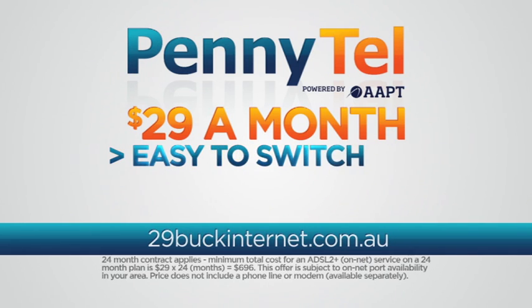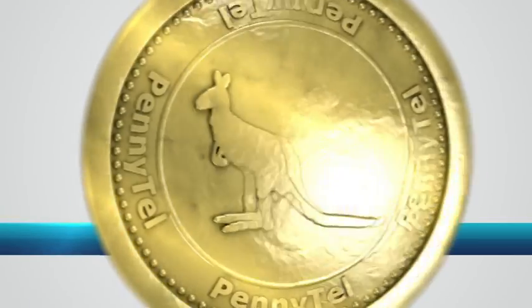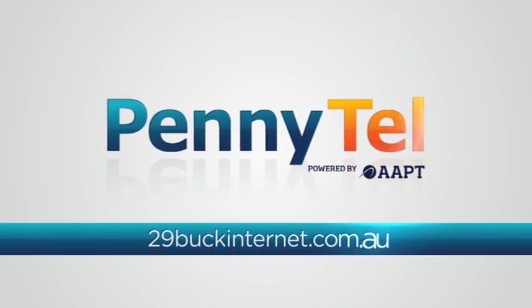It's easy to switch to PennyTel. You can even keep your existing home phone company. PennyTel — a penny saved is a penny earned.